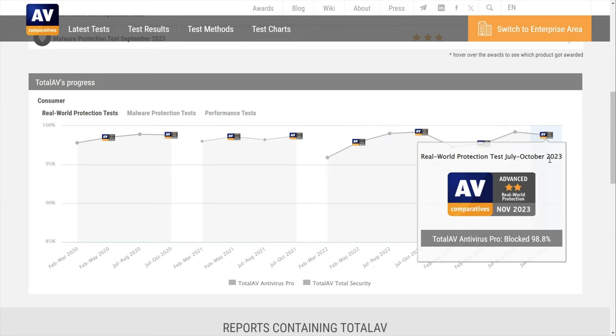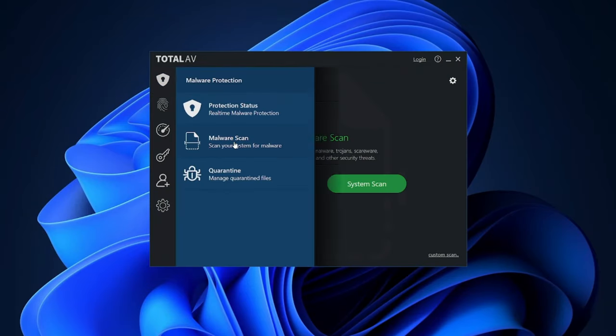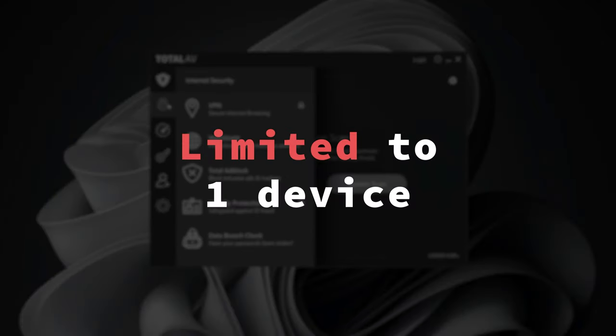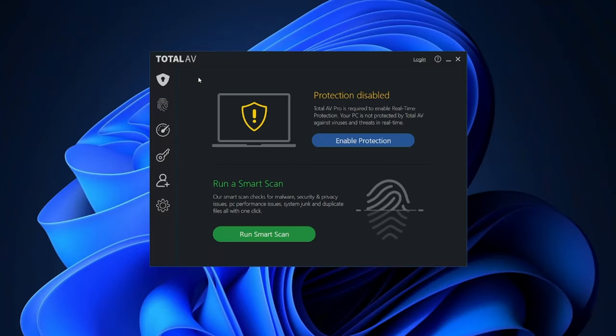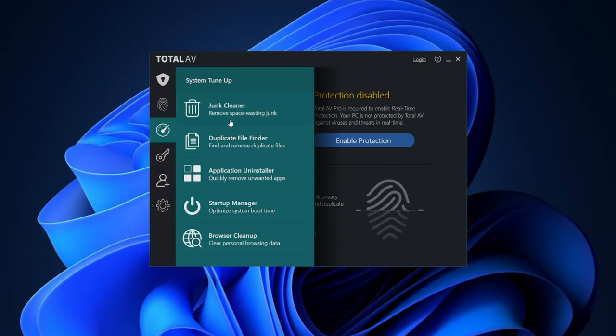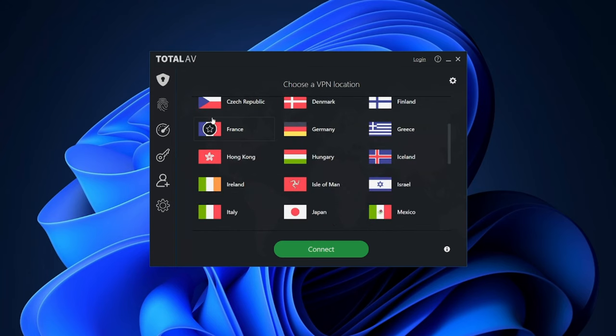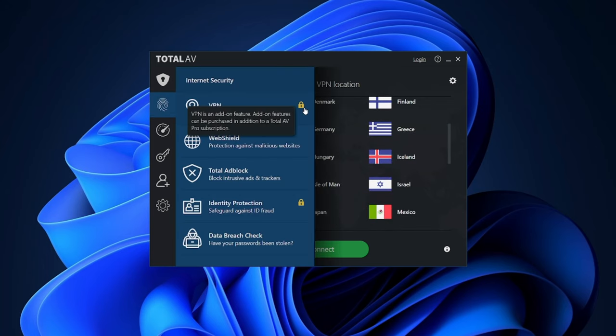How does the free one fare? Well, I think we all understand that all free antivirus versions are limited by their nature. In TotalAV's case, it has an anti-malware scanner and anti-phishing protection for one device, and that's it. There's no real-time protection, system cleanup tools, or additional security add-ons like VPN, adblocker, or password manager.